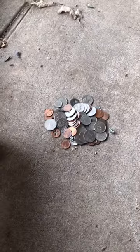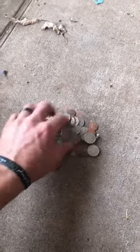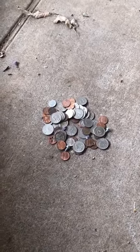Moving this dryer around, I did not hear any change really, but this was all the change and the screws for the dryer. They were all in there, but I'm going to count it and then show you guys what I come up with.